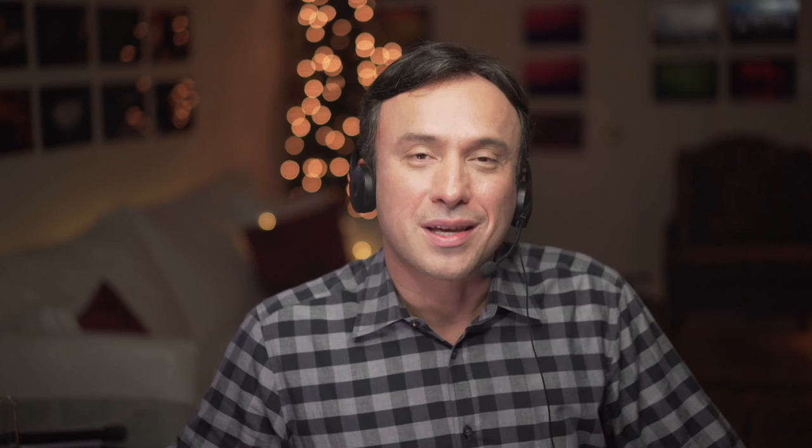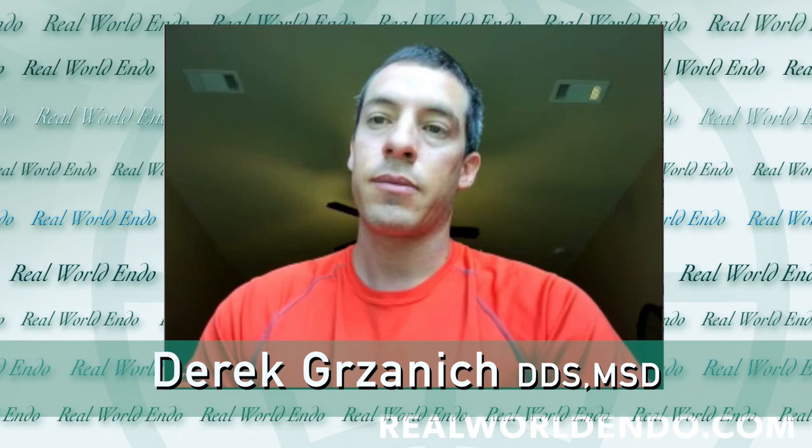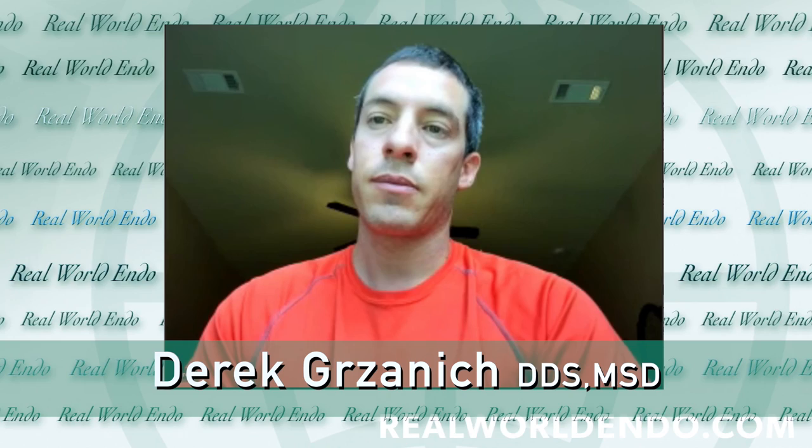I was joined today by Dr. Dirk Gersnich, a faculty member at the OSF GPR program in Peoria, Illinois, and adjunct faculty at the University of Texas Health Sciences Center at Houston School of Dentistry, and also in private endodontic practice in Houston, Texas. For Webdent, I'm Ali Nessa, and I hope you found this information helpful.